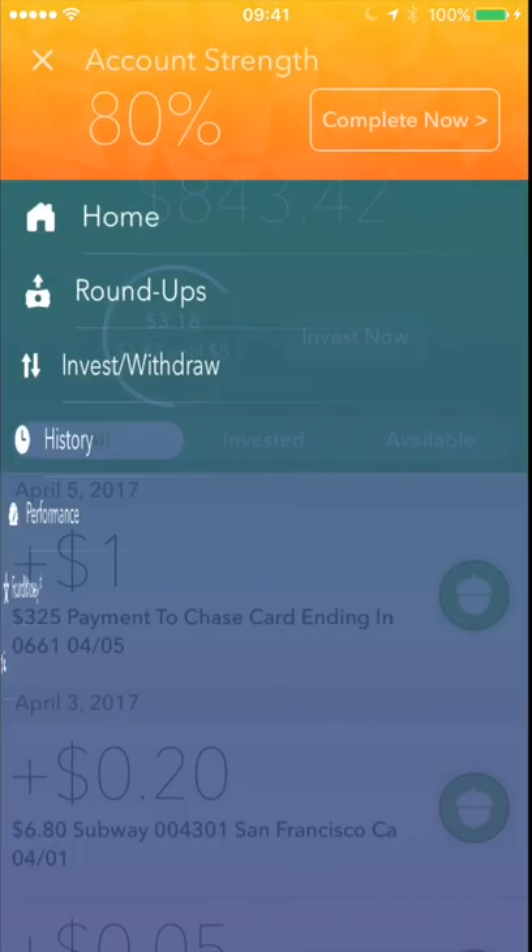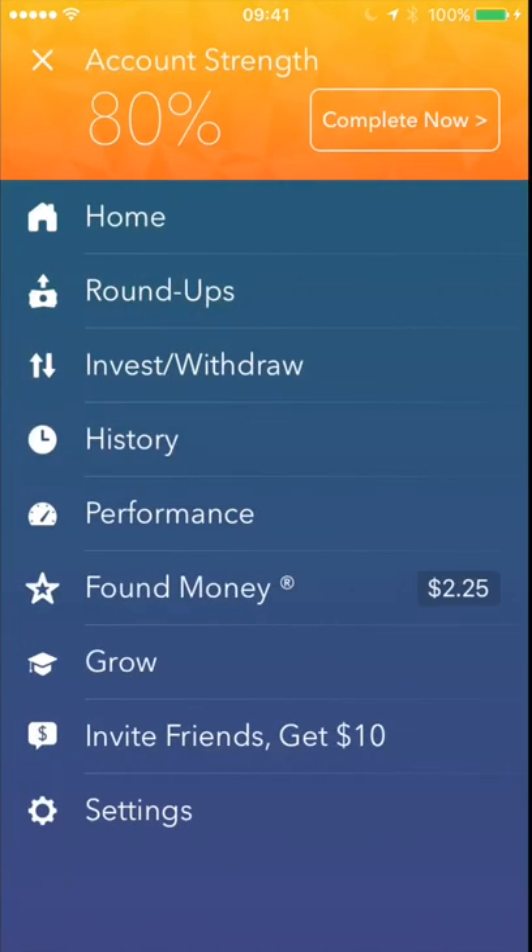Acorns is a pretty cool app. If you haven't signed up, I highly recommend it. They're doing a special offer right now where if you use the link in the description below, you get $10 after you sign up. I get $10, you get $10 — we both get $10. If you sign up without using a link or a code, you don't get the extra $10, so it really helps to sign up with a code.